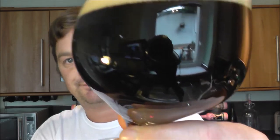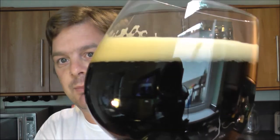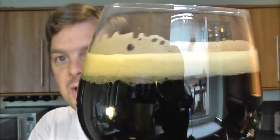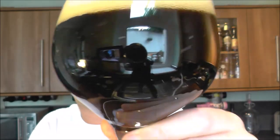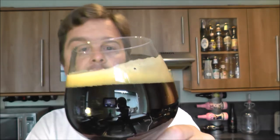At 7%, this stout is nearly pushing Imperial. Some might call it Imperial — I've had a 6.5% stout that was labeled Imperial just a couple of months ago, but usually it's 8% when we start calling a stout an Imperial stout. Nice lacing on the glass. Jet black beer, no light getting in there whatsoever. You can sense that it's not a murky beer. Let's get the aroma.